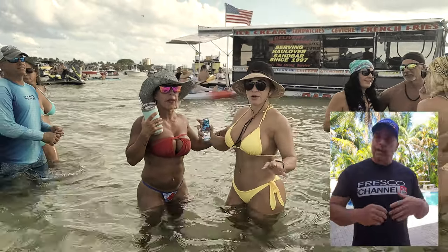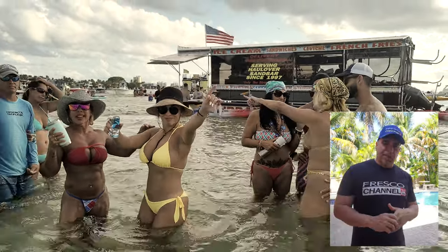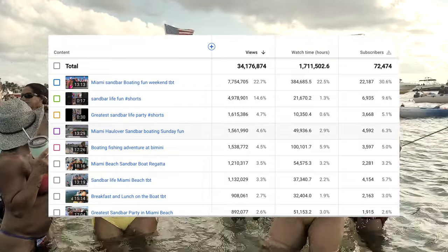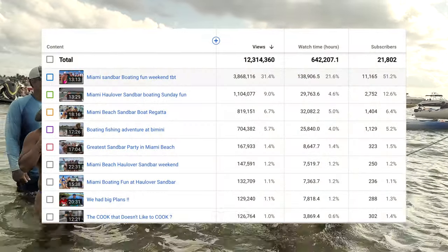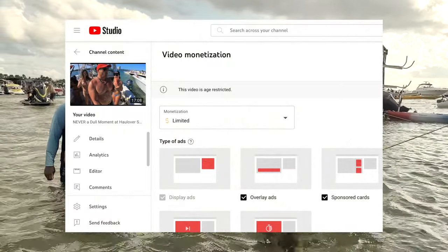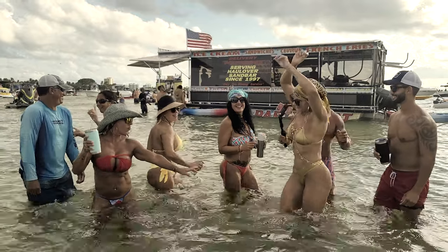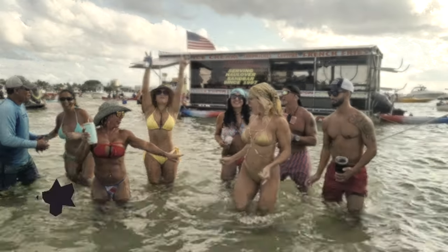That was video number three. As you noticed, it has way less views than last year. I went into the channel comparison from 2021 to 2022 and I've gotten less than 50% of views — that's due to the shadowbanning and also YouTube is starting to restrict a lot of my videos for sexual content, I guess from the sandbar parties or the girls in Miami looking too sexy for YouTube. We're just gonna keep going forward. Now we're jumping into video number two.